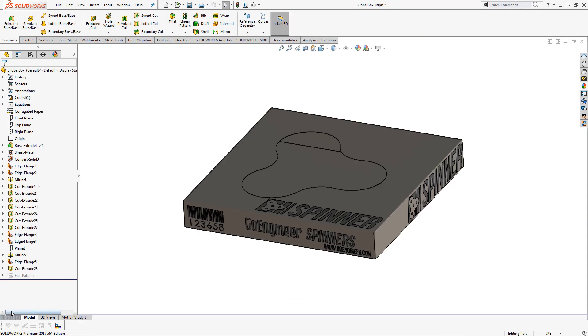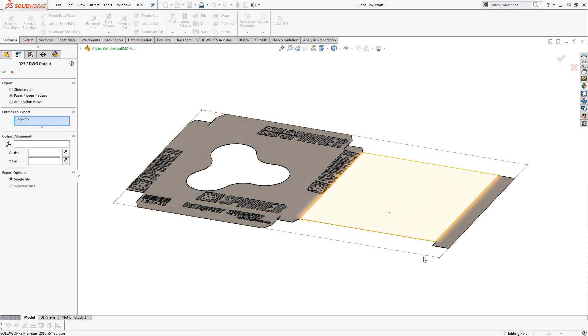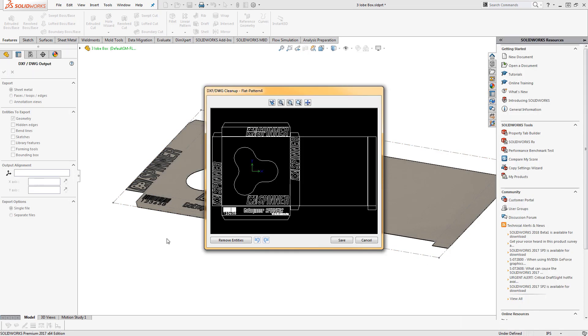Flattening the box is simply a couple of clicks away. A right-click provides the shop a clean profile of the box's outline so we can quickly produce our design.